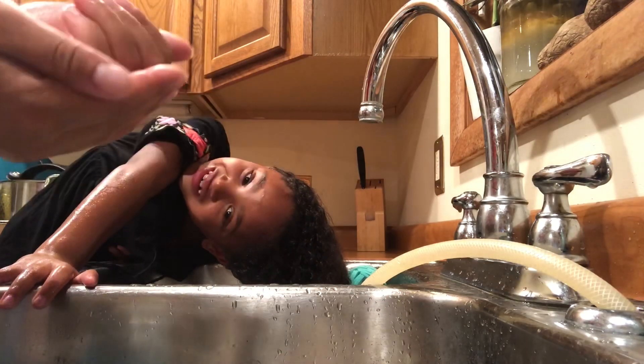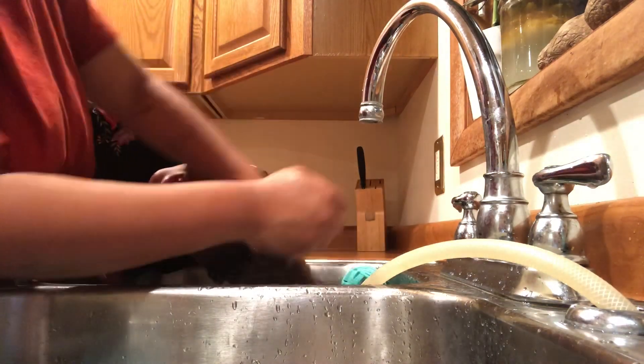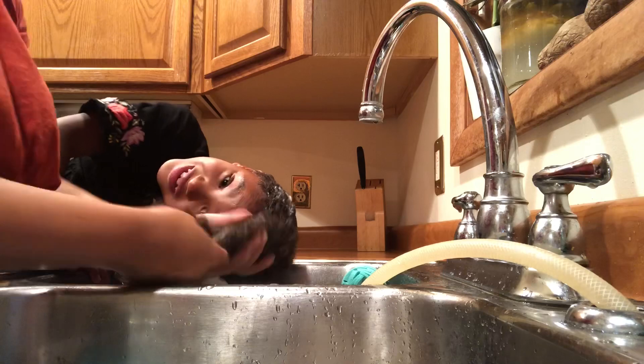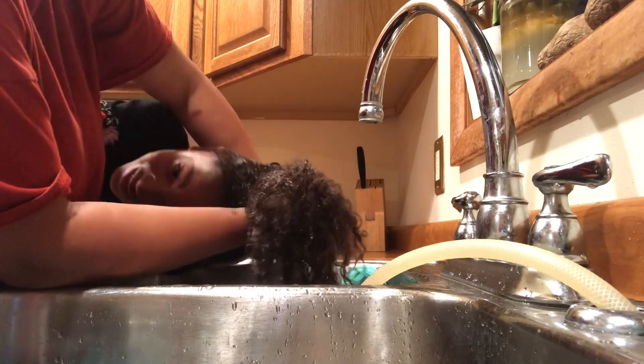So we finally got all the shampoo out. We're about to put the conditioner in. I hope I'm not the only one, but I use a lot of conditioner. I just feel like I need to feel the moisture in my hair.